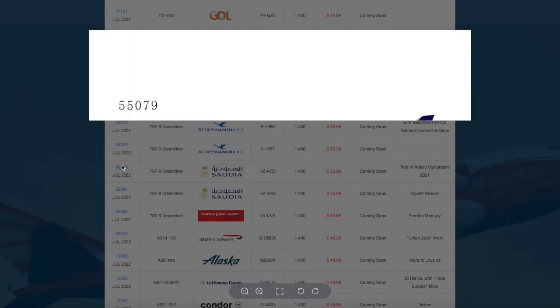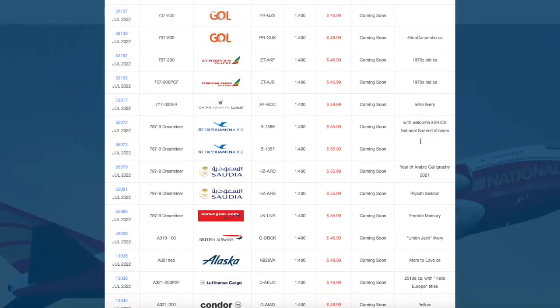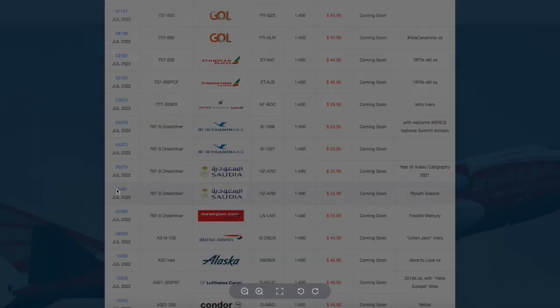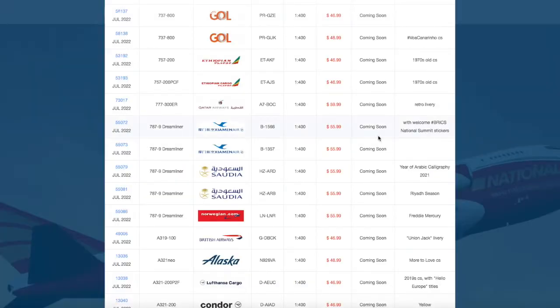Then we have two Saudi 787-9s. The first one features Arabic calligraphy livery on the fuselage and engines, registration HZ-ARD. The second 787-9 is from Saudi in the Riyadh Season livery, registration HZ-ARB.